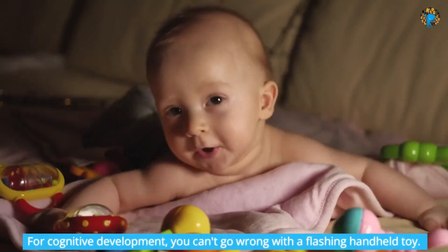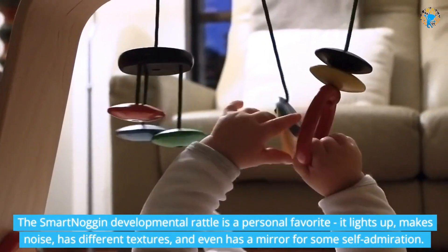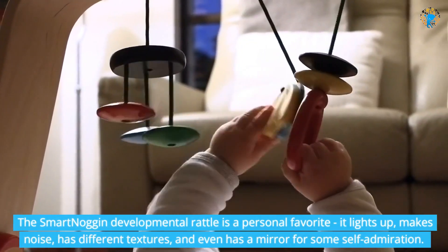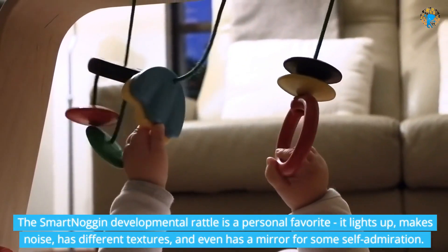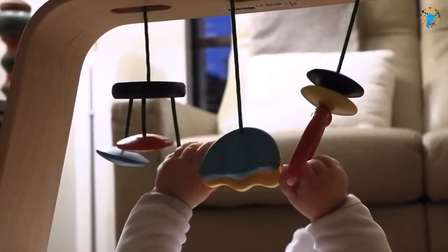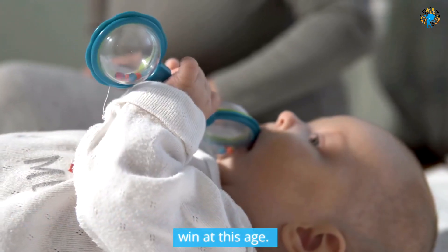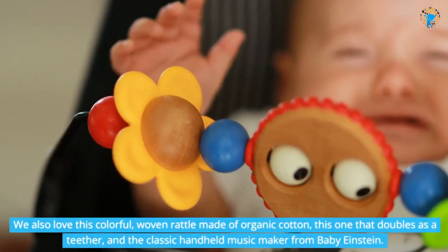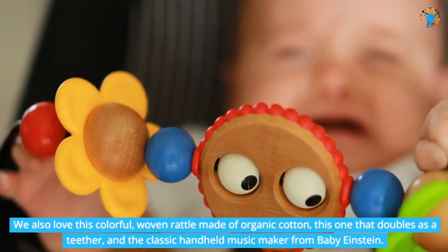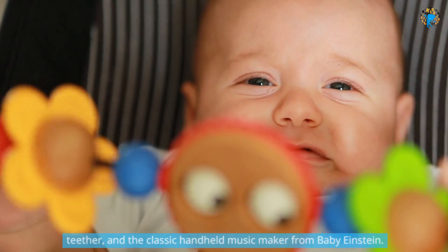For cognitive development, you can't go wrong with a flashing handheld toy. The Smart Noggin Developmental Rattle is a personal favorite — it lights up, makes noise, has different textures, and even has a mirror for some self-admiration. Any rattles or light-up toys that your baby can hold on their own are a win at this age. We also love this colorful, woven rattle made of organic cotton, this one that doubles as a teether, and the classic handheld music maker from Baby Einstein.